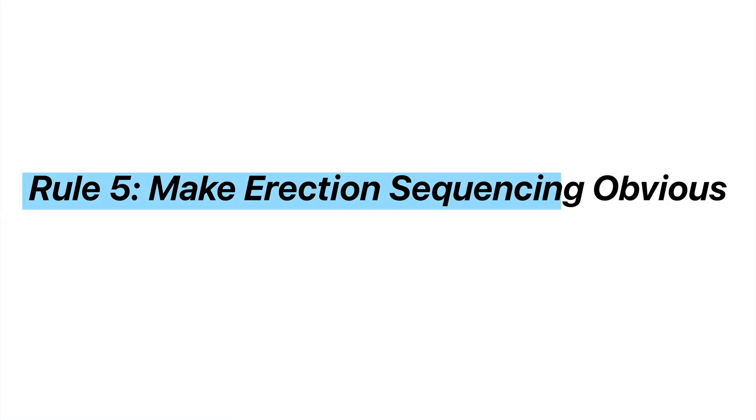One thing that's not always in your control as the design engineer, but definitely needs to be noted if it's critical, is anything to do with construction sequencing. And that brings us to rule number five: make erection sequencing obvious.